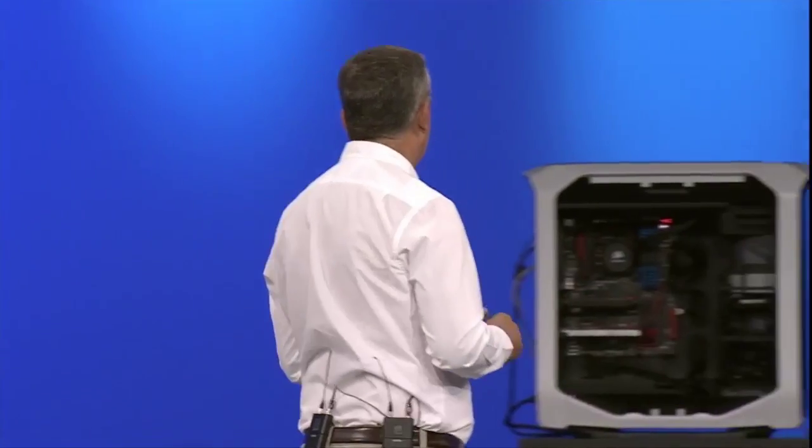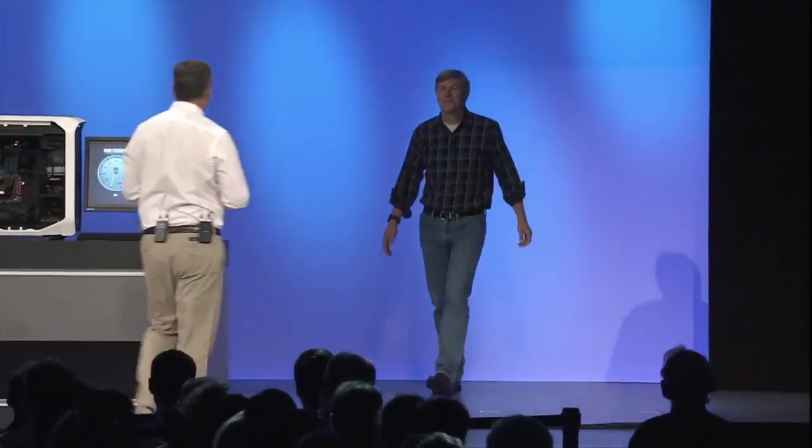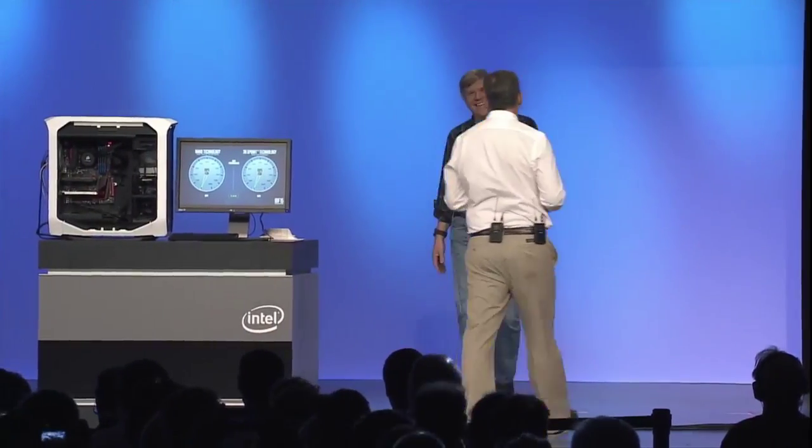To tell you more about this and to give us some real interesting insights into it, I'd like to welcome on stage Rob Crook, the Senior Vice President and General Manager of the Non-Volatile Memory Solutions Group.